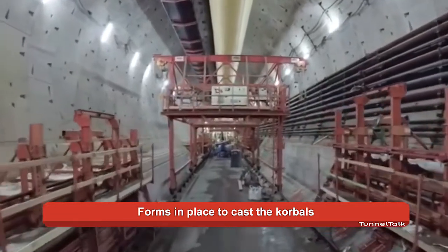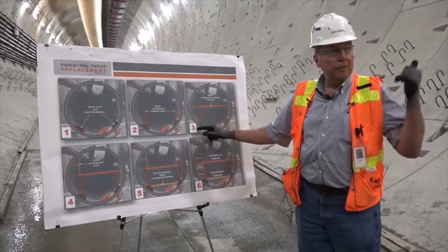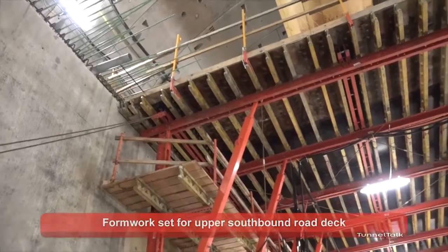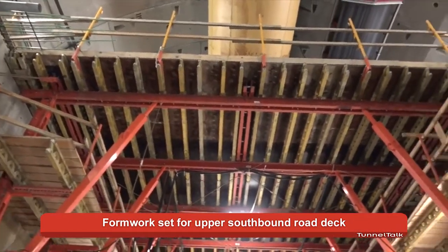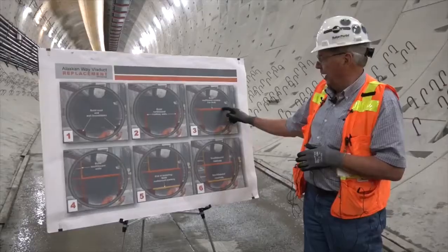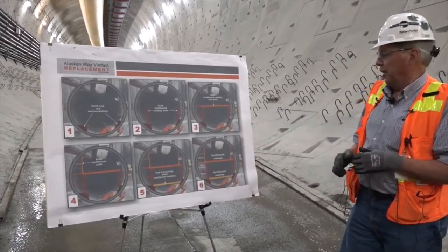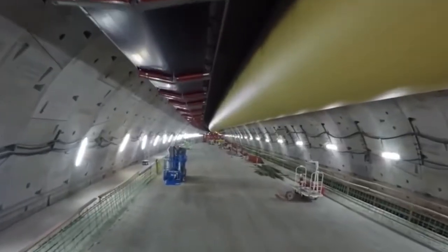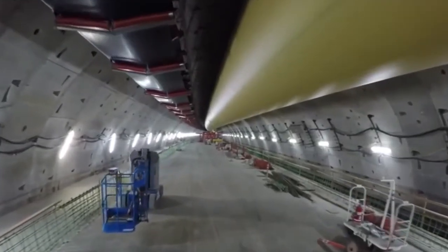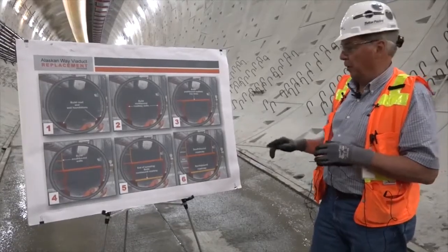Once the interior walls are built, we build this deck. This is the deck for the exit corridor on the west side of the tunnel. Once that's in place, we go ahead and we put the upper deck in — the southbound roadway. And that's a core that goes from here all the way over to the other wall of the tunnel. Once the upper deck is installed, what's remaining from a cast-in-place concrete standpoint is building the upper walls or the upper roadway.